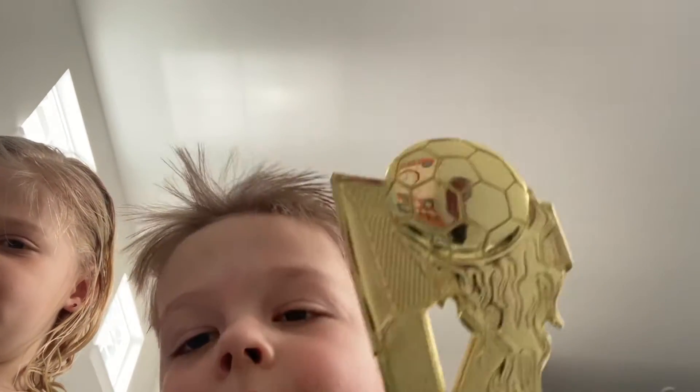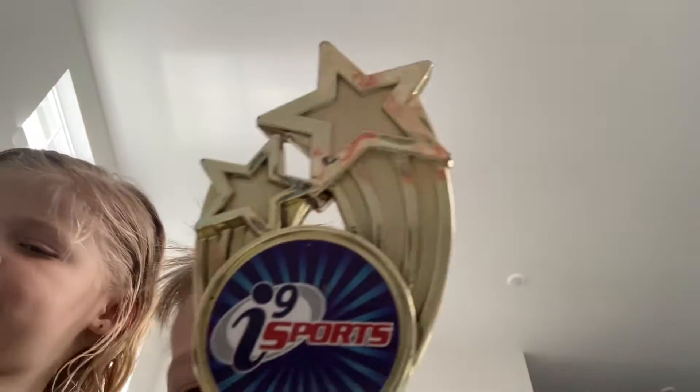I'm going to be looking at the stuff that I have on my desk here. This is my trophy for soccer. This is my trophy for baseball.